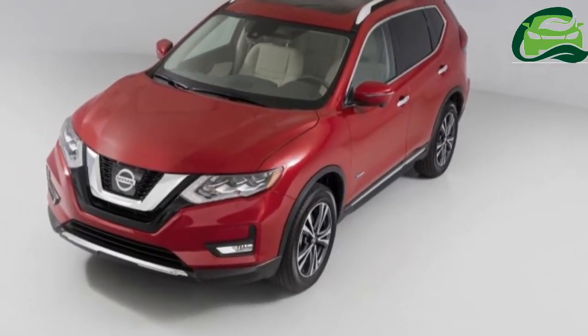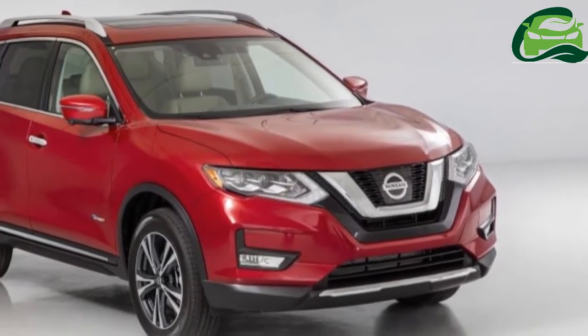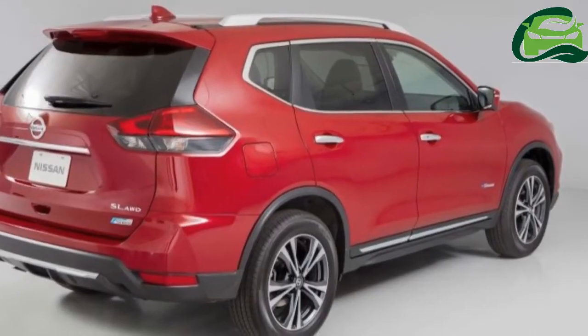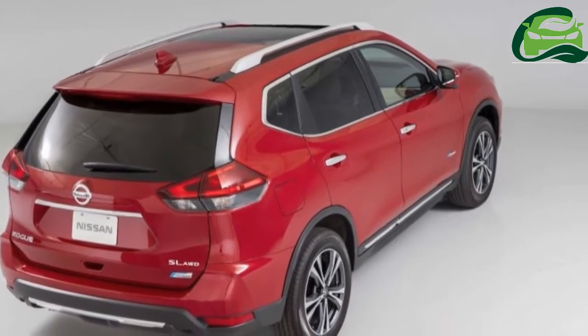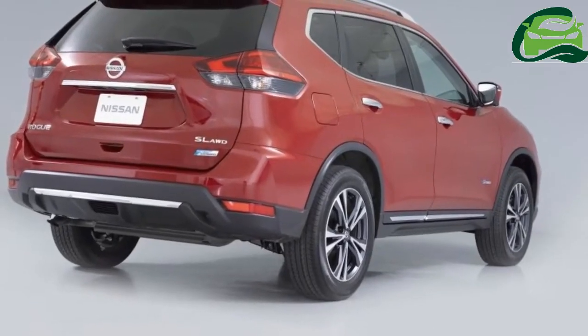The Nissan X-Trail facelift has been revealed for the European market. We've seen it before as the US market Nissan Rogue facelift, unveiled in September 2016, but this would be the debut for the refreshed X-Trail-badged car. The car will go on sale from August.